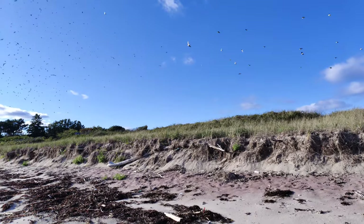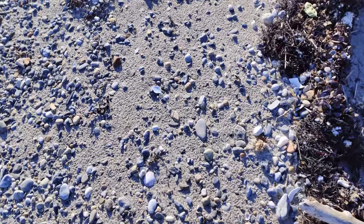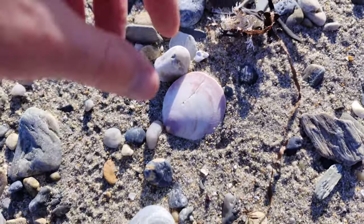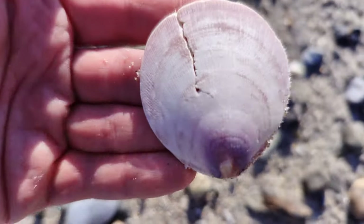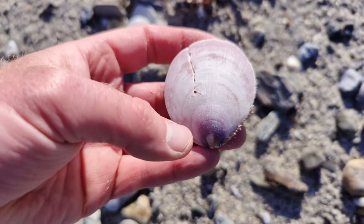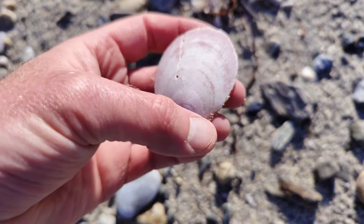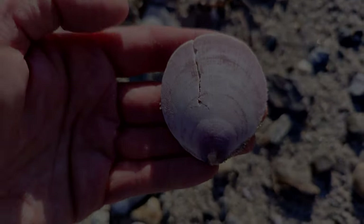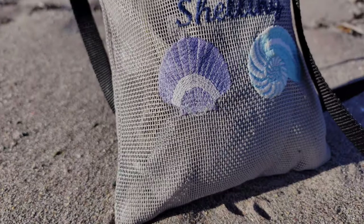This one isn't quite as nice as the others, but it's still kind of cool — that's a deep sea scallop. You can notice the fins on the bottom. Sack full of goodies!